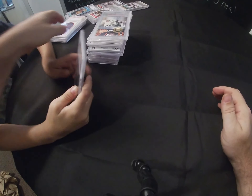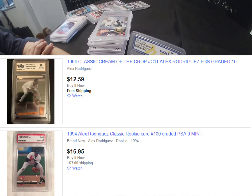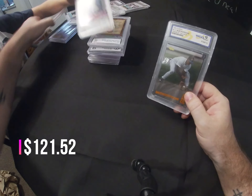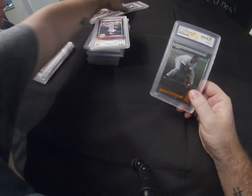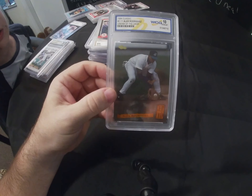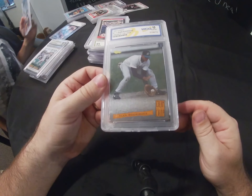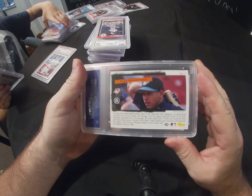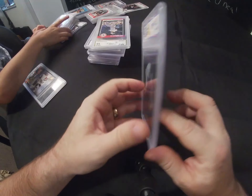Next, another Alex Rodriguez — a 1994 Classic Alex Rodriguez Cream of the Crop. This is actually before he started playing in the MLB, so this is even before his rookie card, because his rookie card would have been 1995.